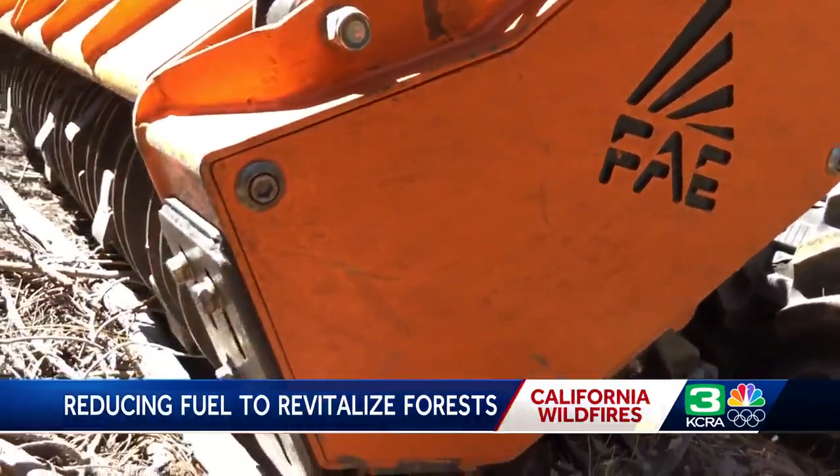In Incline Village, Kelly Curran, KCRA 3 News. BurnBot plans to open an office in the Lake Tahoe area this year. They say they'll put on a prescribed burn demonstration for regional fire agencies later this fall.